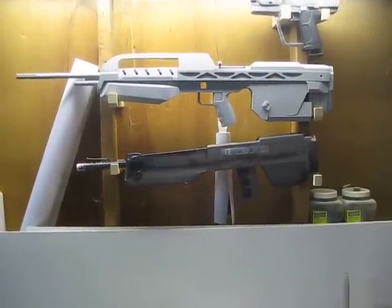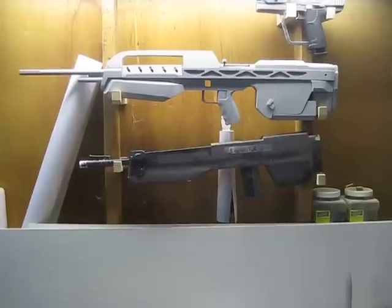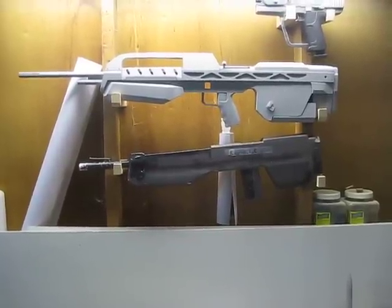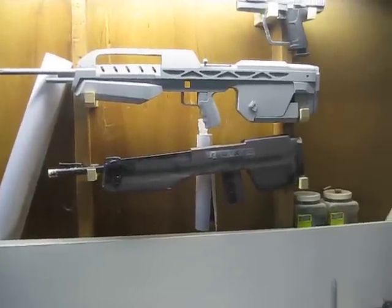Hello everyone at the 405th. I've had a lot of people mention that their skills aren't as good as mine, and I wanted to let them know that they'll get there.